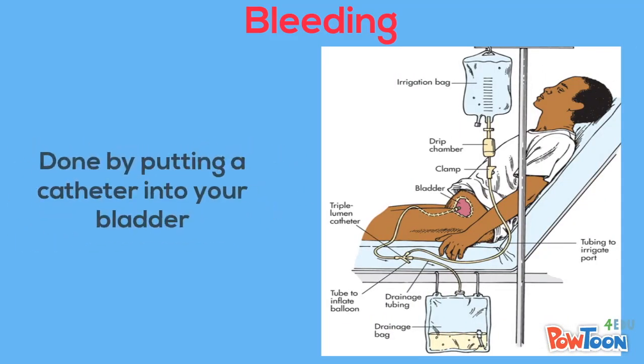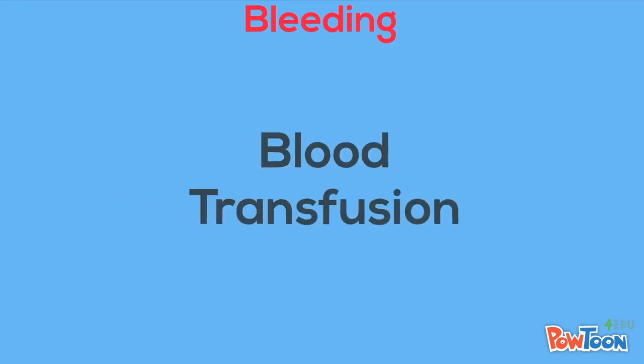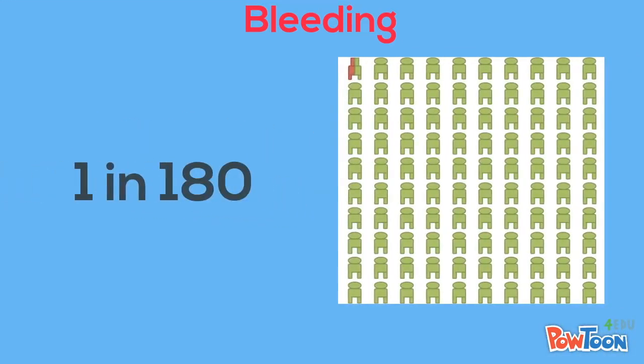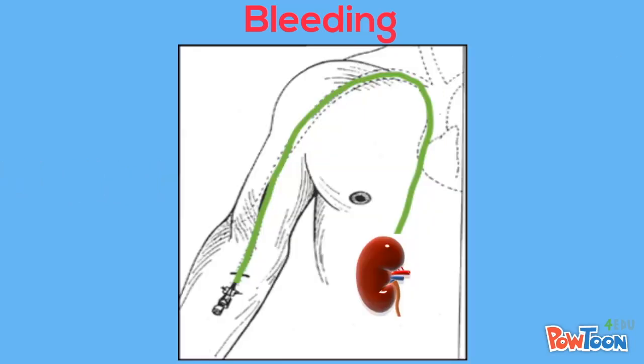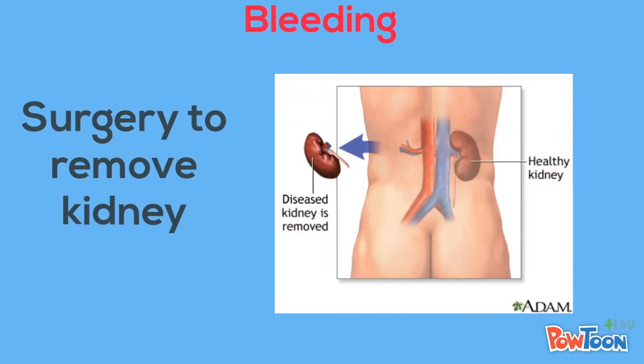One in 100 people may need to have their bladder flushed out with sterile water to help clear the blood. This is done by placing a catheter into your bladder. Less than 1 in 100 people may need a blood transfusion to replace blood loss from the procedure. About 1 in 180 people may need another procedure involving placement of a catheter into a blood vessel to reach the kidney and stop the bleeding. Lastly, less than 1 in 1,000 may need a surgery to remove the kidney in order to stop the bleeding.